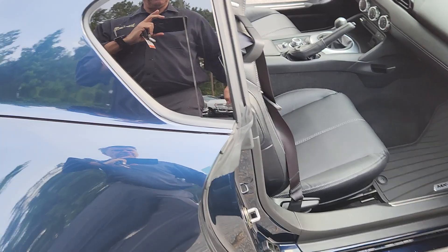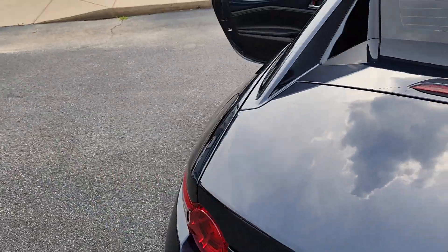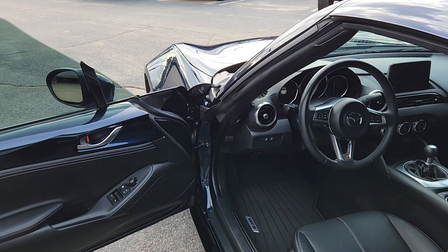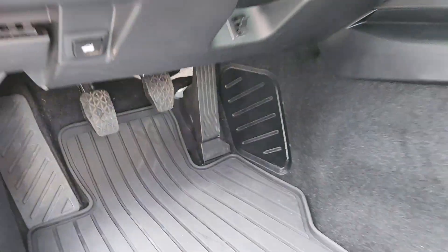If you want to stay tuned, I'm going to take the car for a spin — and I'll show you why. Count them: one, two, three pedals. This is a stick shift.